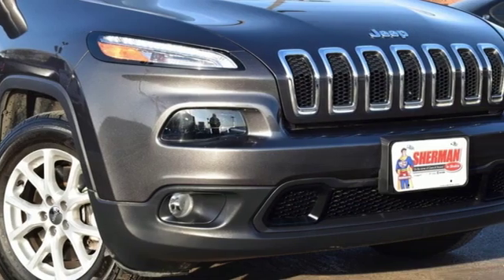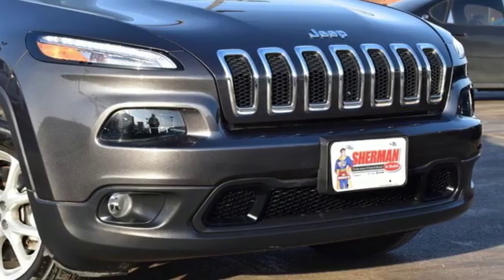Experience the Jeep life. There's even more to see in person. Take it for a test drive today.